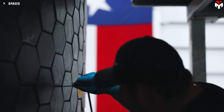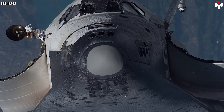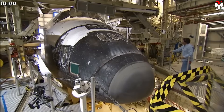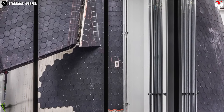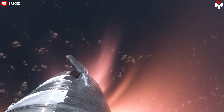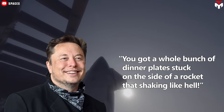Despite the advantages, SpaceX chose to skip this idea and use a lighter, more traditional heat shield. Currently, Starship utilizes approximately 18,000 ceramic heat shield tiles to protect its belly, a design similar to the one used by NASA's Space Shuttle. However, there's a key difference: on the Space Shuttle, each heat shield tile was custom-shaped for a specific spot, making replacement and manufacturing a process that often took months. In contrast, Starship's heat shields feature standardized hexagonal tiles, streamlining manufacturing, installation, and maintenance. These shields, though highly effective at resisting intense heat, are unlikely to be fully reusable. Made from ceramic, they are prone to cracking and can expand or contract with temperature fluctuations. As Elon himself humorously puts it: 'You got a whole bunch of dinner plates stuck on the side of a rocket that's shaking like hell.'